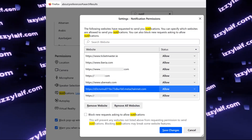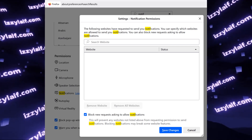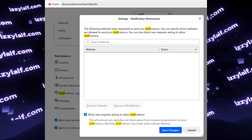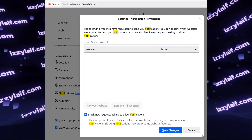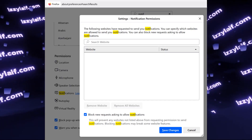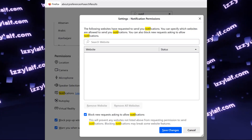You can remove all the websites here. You can also tick this box to prevent any other website from ever sending you notifications in Firefox if you don't use them. However, you may use notifications on some websites — in Gmail, for example, or in Microsoft Teams if you use the web version of those.